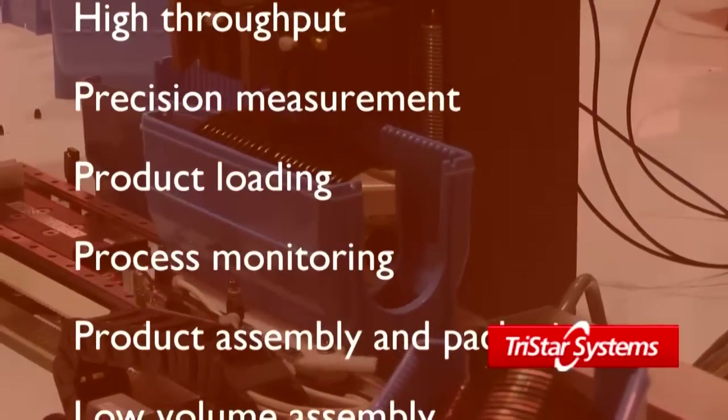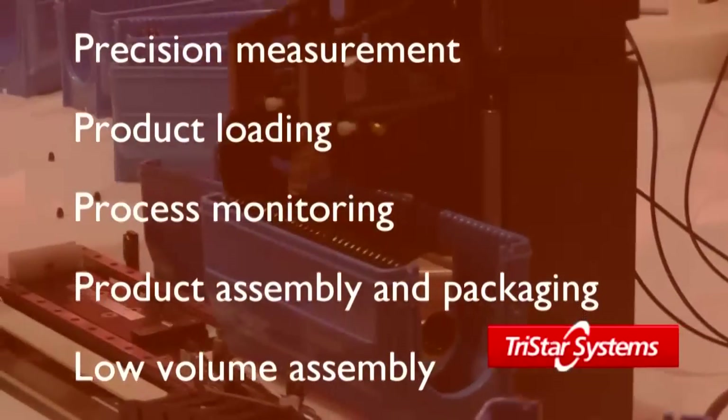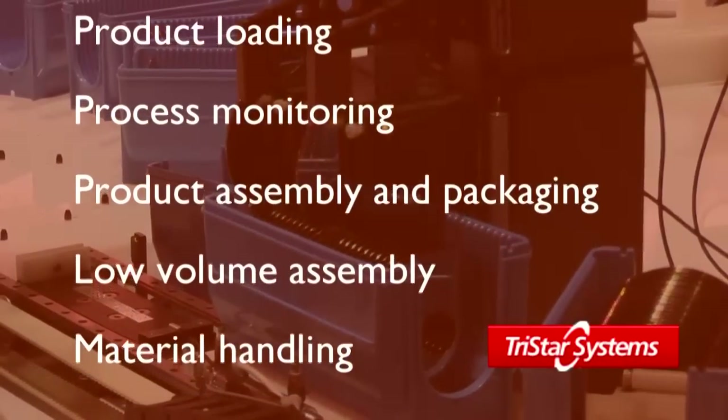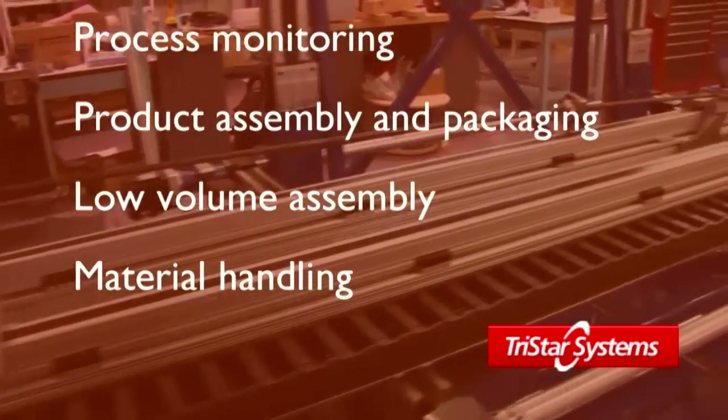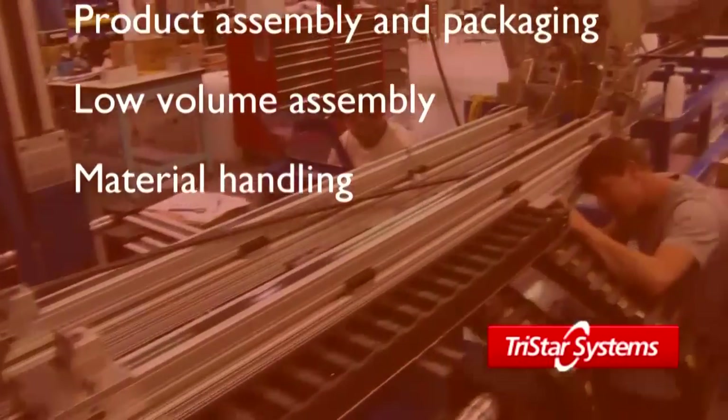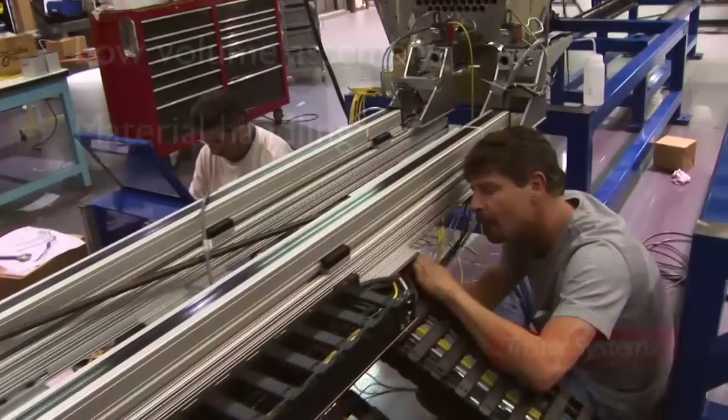Additional capabilities include product loading and unloading for any process or operation, process monitoring and inspection, product assembly and packaging for automated flexible manufacturing, low-volume assembly of electromechanical sub-assemblies, materials handling, conveying, sorting and ASRS.